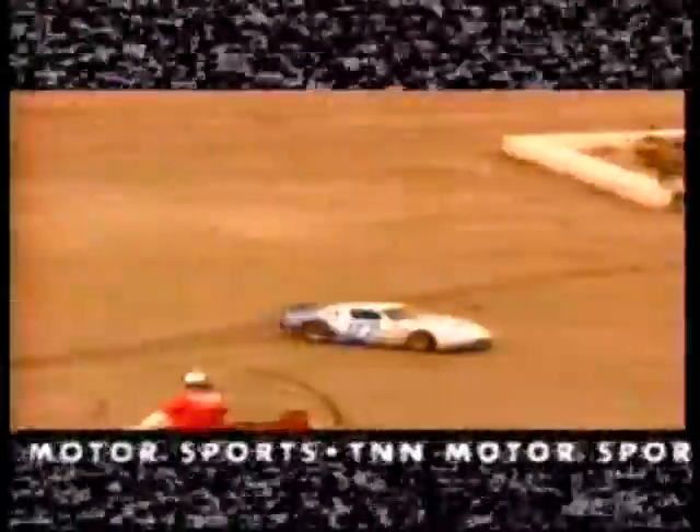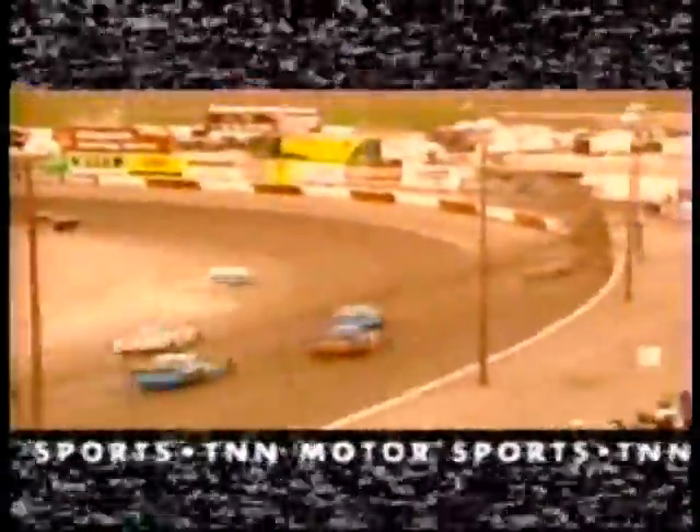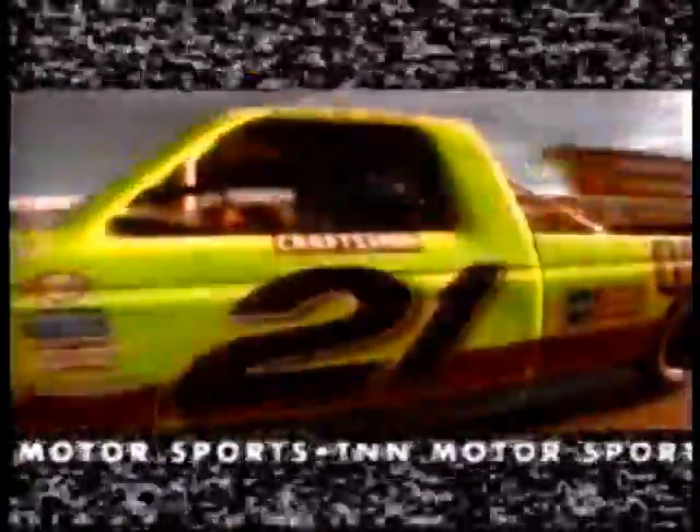NASCAR SuperTrucks and the Southwest Tour late models — full-on, full-contact sports. Everything to this point has just been spring training. The season starts today.